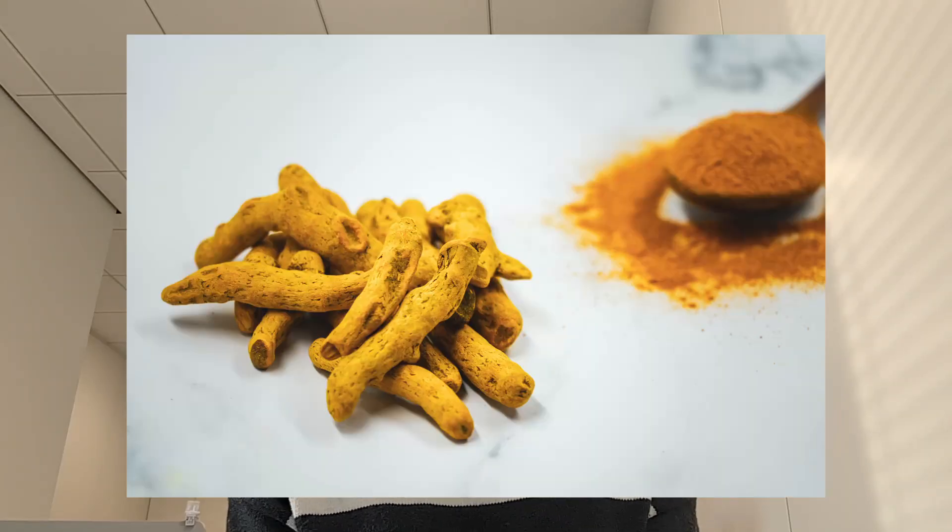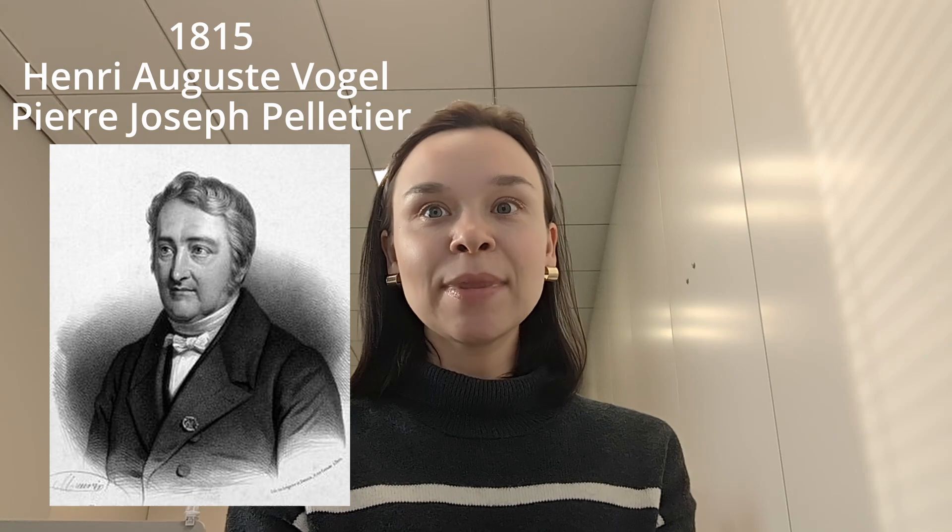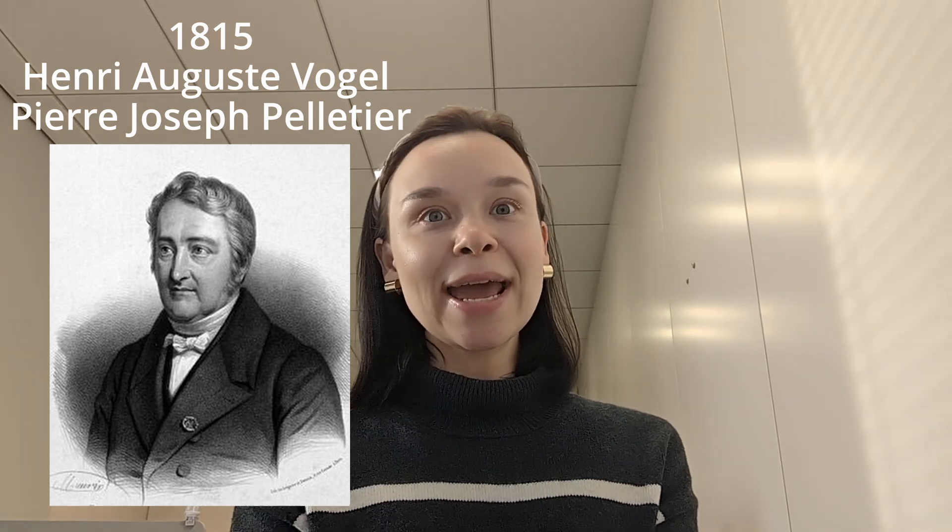Curcumin is a polyphenol extracted from the bright yellow Indian spice turmeric, which I'm sure you all know, or Curcuma longa — this is the scientific name of the plant. Although curcuma seeds have been used as a traditional medicine and dietary spice for centuries, curcumin was first isolated in 1815, so two centuries ago, by French scientists Henri-Auguste Vaugelle and Pierre-Joseph Pelletier.